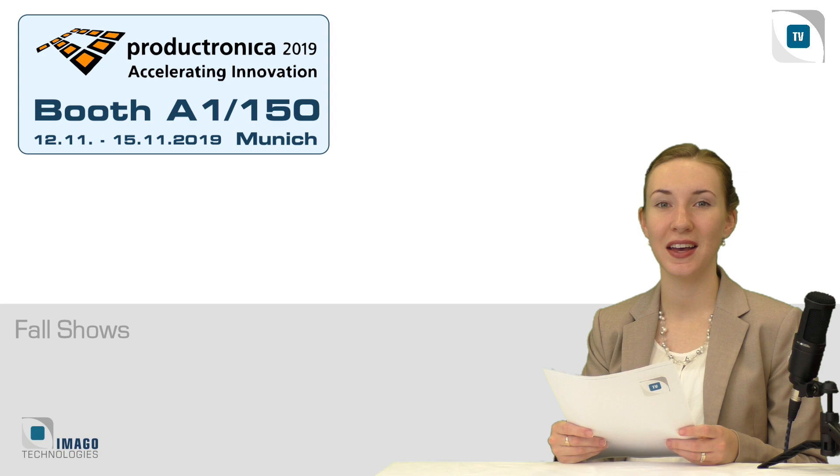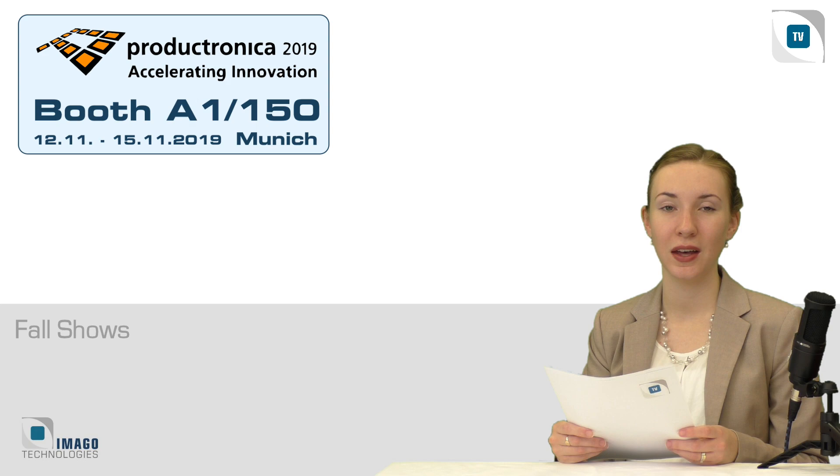The Fachpack was already mentioned. Next, in the sector of electronics production, is the Produktronica in Munich. Why are we exhibiting there? Many electronic production machines need image processing systems. Apart from that, the topic of deep learning is becoming more and more important, especially in quality control. Error patterns in electronics production are well suited for this purpose.